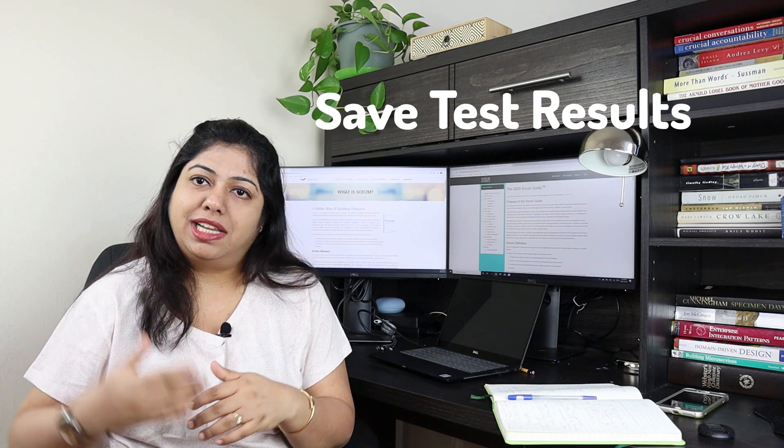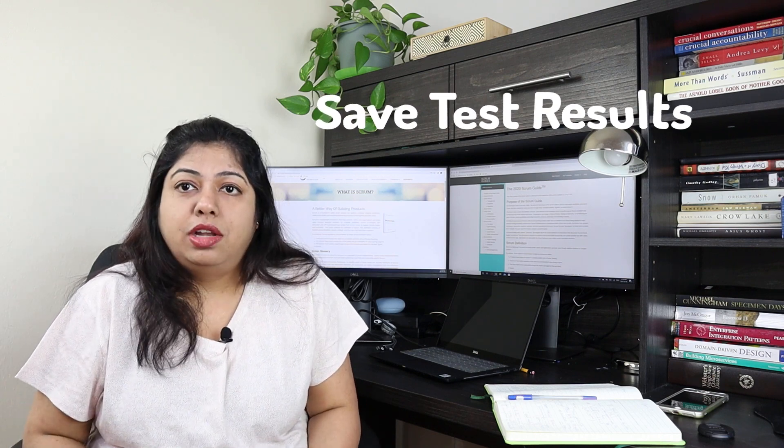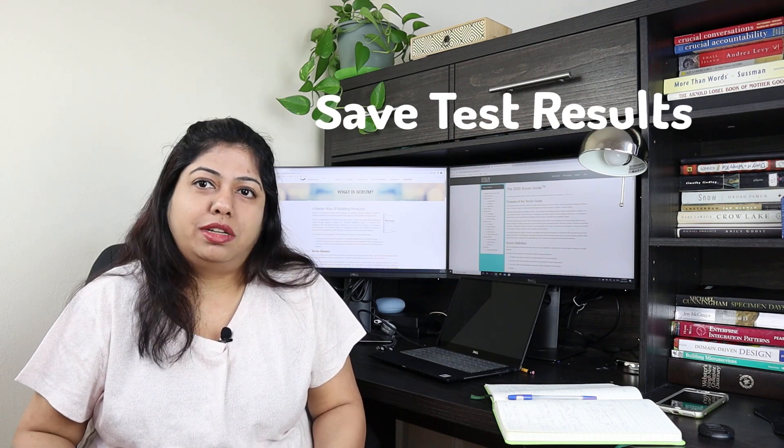In the first week of preparation, go through the open assessment questions without expecting to pass. You'll develop an understanding of how questions are structured. I recommend saving the results as PDFs — they give detailed explanations of where you went wrong and what the correct answer is. Over time I had 15 to 30 PDFs that I reviewed to understand my mistakes and avoid repeating them.